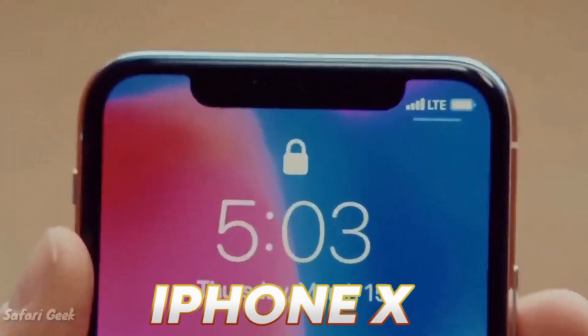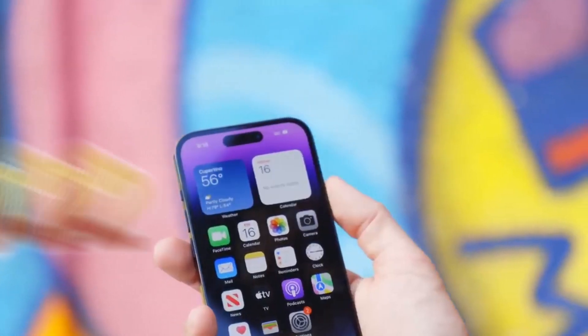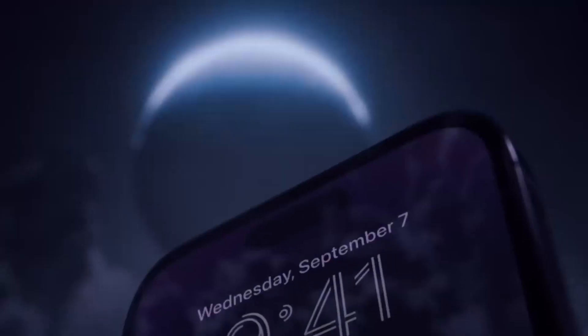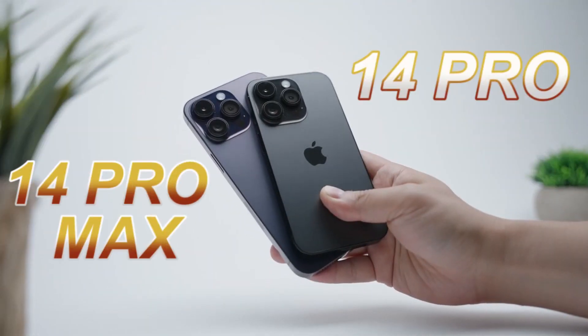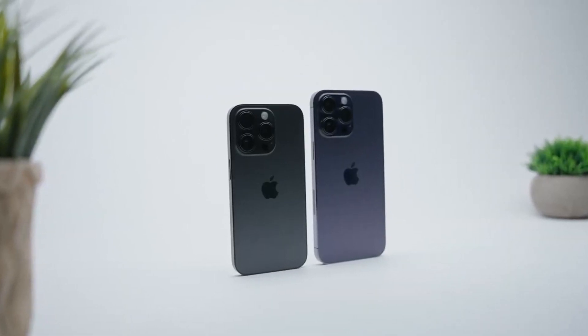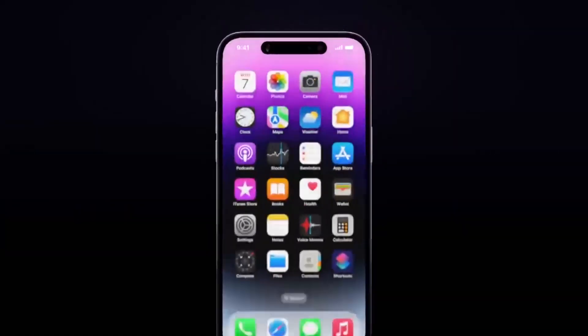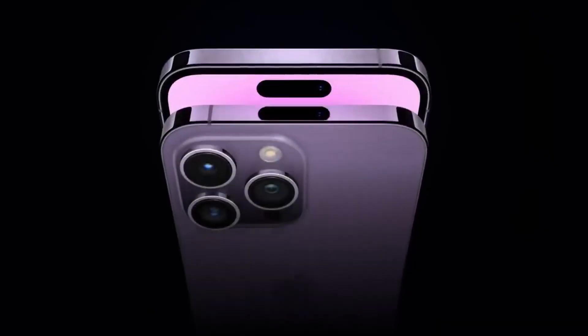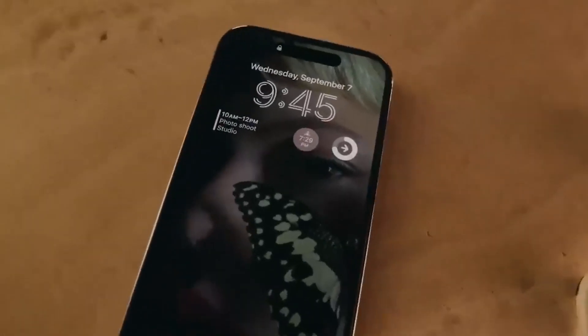In 2017, the iPhone X brought the notch design to the forefront, which became a signature characteristic of Apple's smartphones for several years. However, in 2022, Apple broke away from this trend with the launch of the iPhone 14 series. The iPhone 14 Pro and iPhone 14 Pro Max models showcased a significant change known as the Dynamic Island. With this innovative design, Apple relocated the front camera and Face ID module to a large pill-shaped cutout near the display's top, allowing for a more streamlined appearance and optimized design.